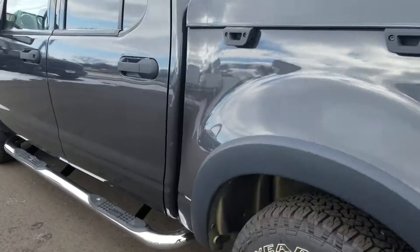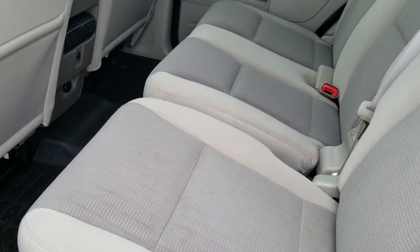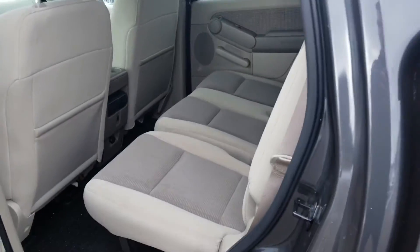Taking a look at the back seat, you have the 40-60 split bench in the rear. You get the light stone color on the inside for the interior color.